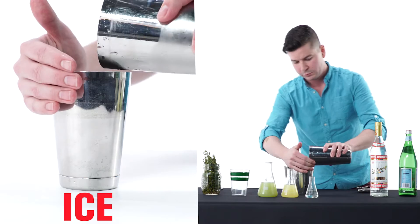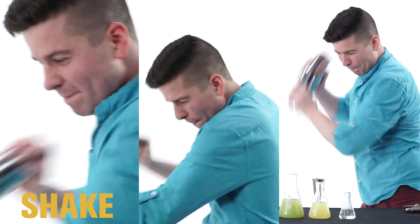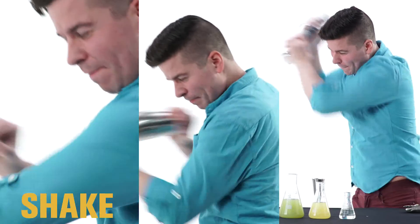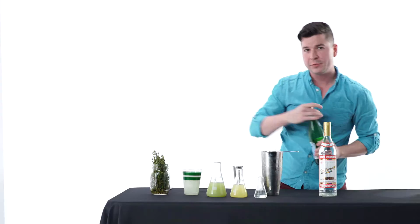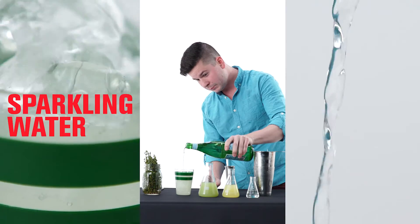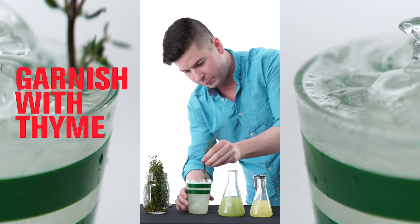Add our ice and shake. Strain over fresh ice. Top with sparkling water and garnish with fresh thyme. We'll see you next week.